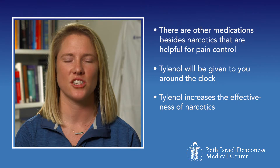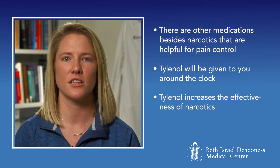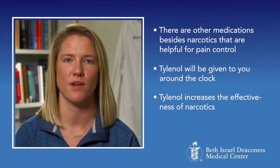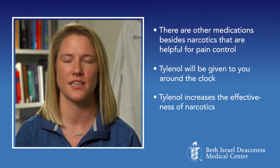There are other medications besides narcotics that are helpful for pain control and they are just as important. This includes Tylenol, which will be given to you around the clock. Tylenol works well with narcotics as it actually increases their effectiveness.